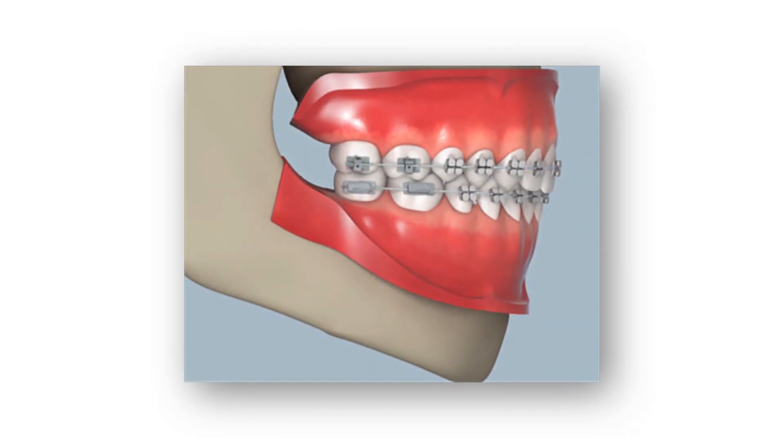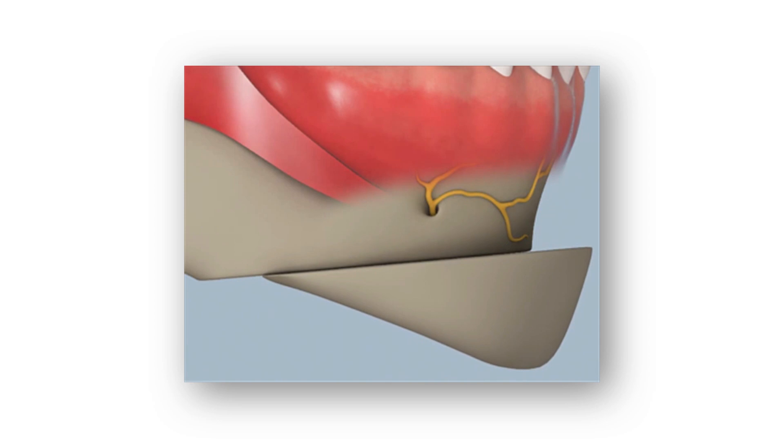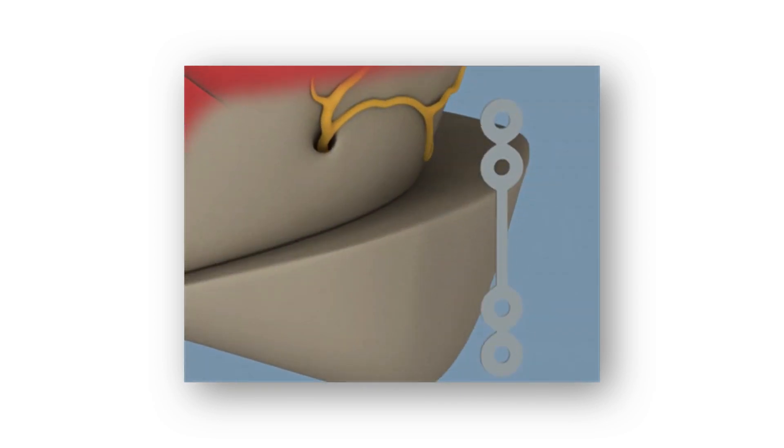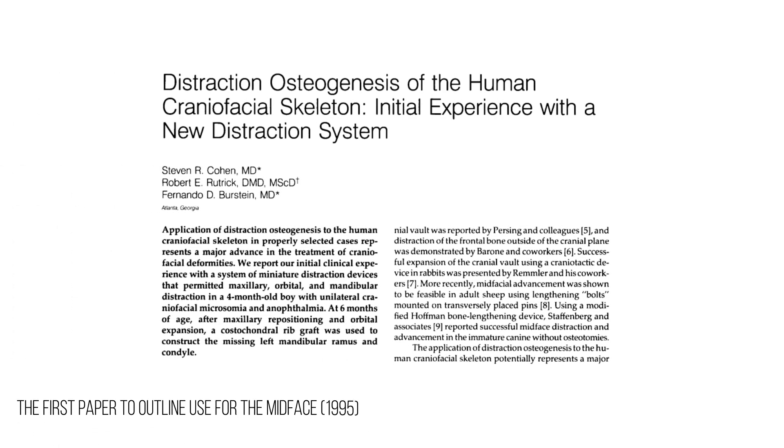For the lower jaw, recessed or malformed mandibles have to go through genioplasty or double jaw surgery, but neither of these options actually physically lengthens the bone with new growth — instead they only move around what is already there. What if there was a way to create new bone growth to get the ideal bone structure? As it turns out, since the early 1980s, osteogenesis — the process of cutting the bone to encourage new bone growth — was considered for use in the treatment of congenital and acquired jaw deformities.